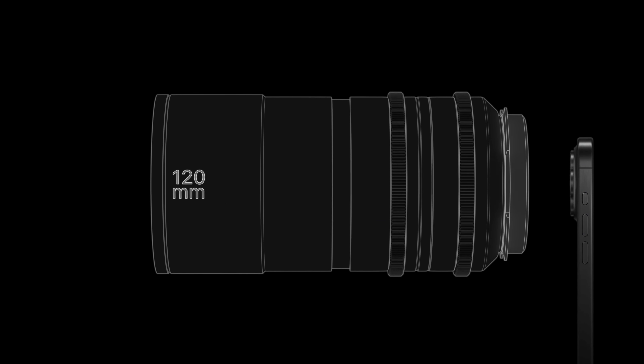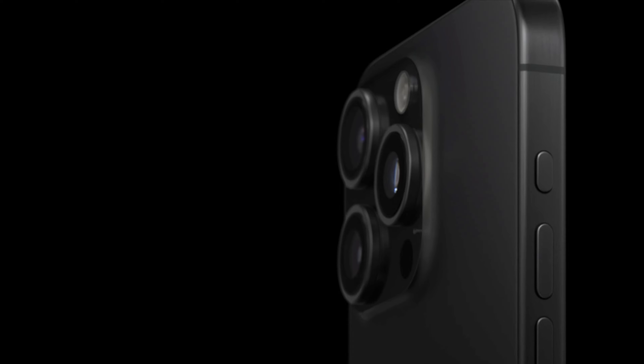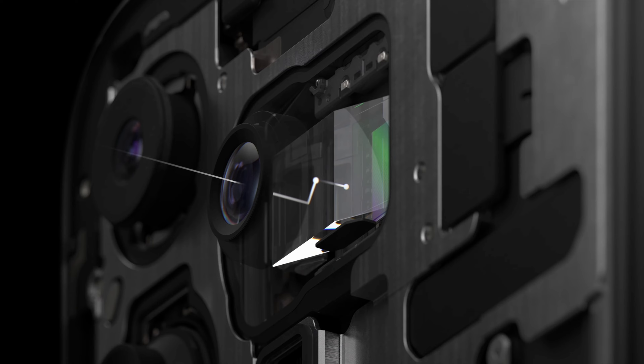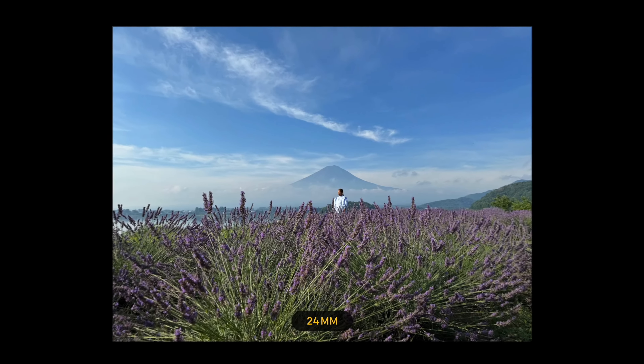Generally, 120 millimeter lenses are quite large. To achieve this on the phone, they used a new prism-shaped lens that bounces light in a certain way to mimic a large 120 millimeter lens. That's actually a lot of zoom.